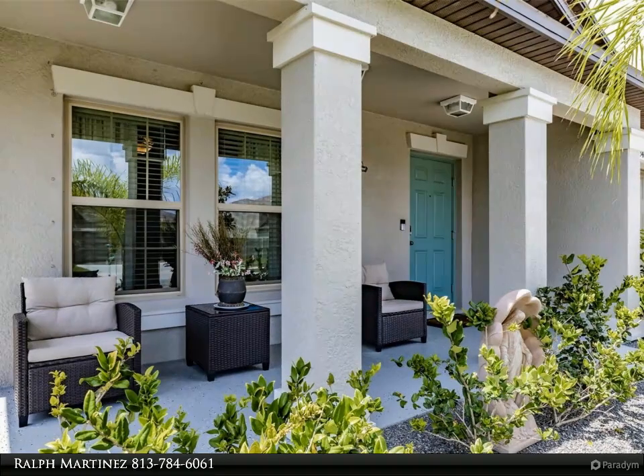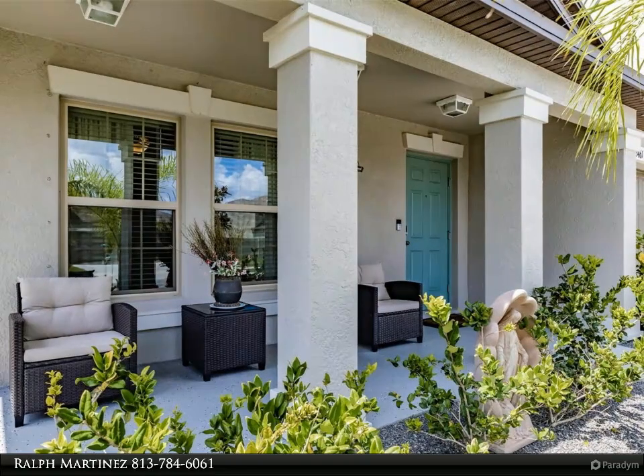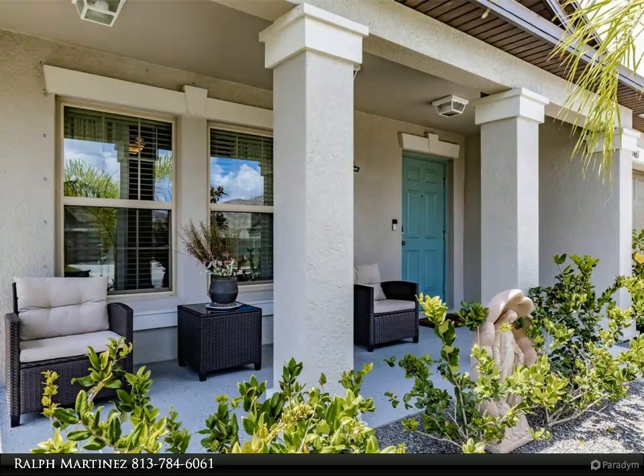Discover an additional flex room that can easily adapt to your needs and preferences — whether it's a home office, fitness area, or playroom. This versatile space adds flexibility to your home.